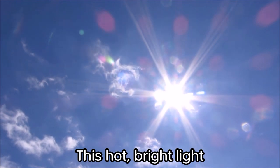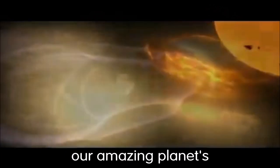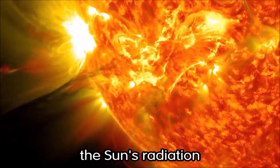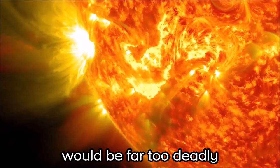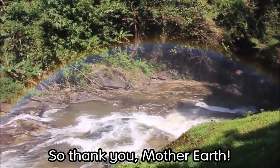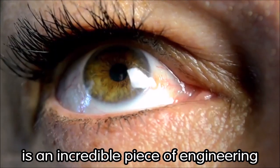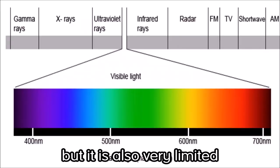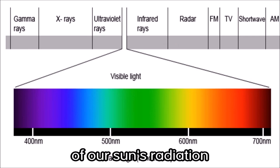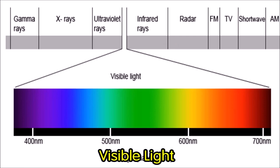This hot, bright light is called radiation. And if it was not for our amazing planet's protective magnetic force field, the sun's radiation would be far too deadly for life to exist here. But here we are — so thank you, Mother Earth. The human eye is an incredible piece of engineering, but it is also very limited. We can only see less than 1% of our sun's radiation. This tiny portion of radiation we call visible light.